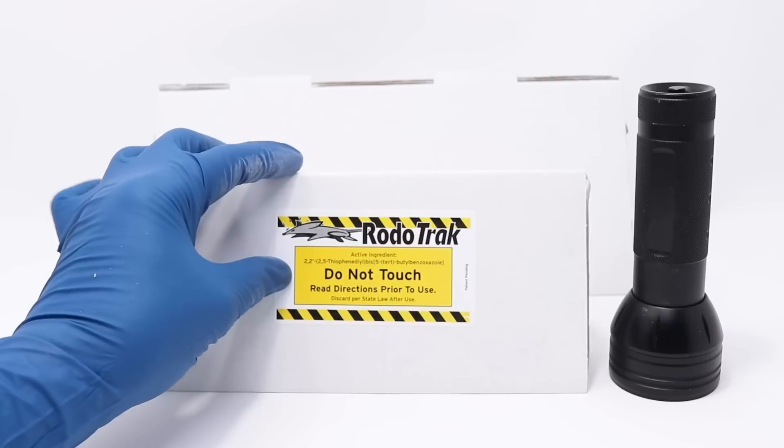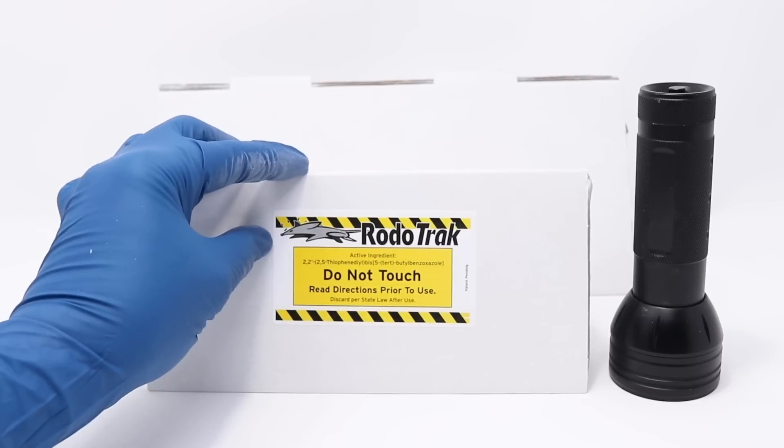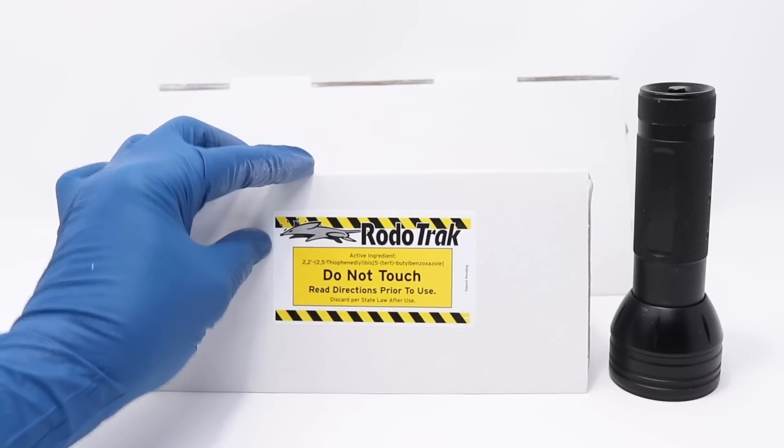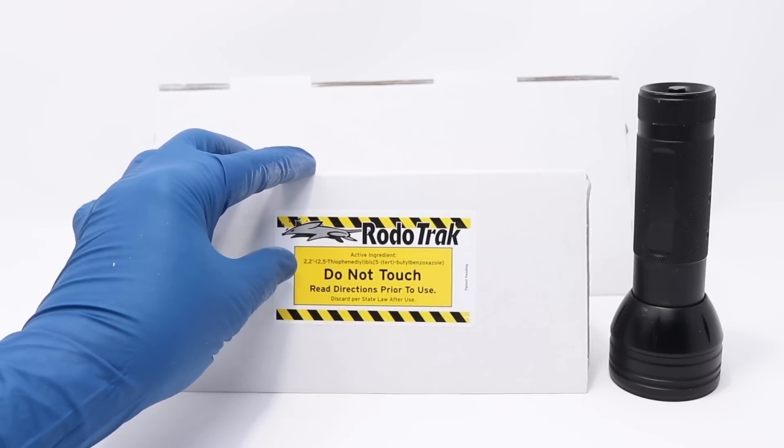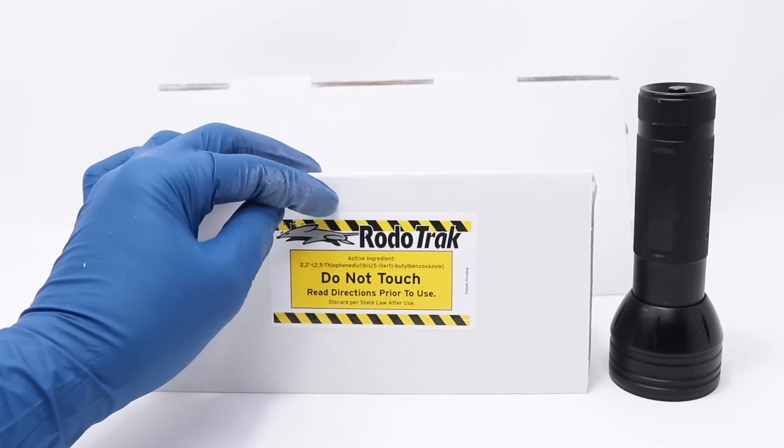For today's video, we're going to do a special CSI version of Mouse Trap Monday. We're going to test out a product inspired by techniques used by criminal investigators to solve crimes, and this product could help you permanently solve your rodent problem. It's called Rodent Tracker or Rototrack.